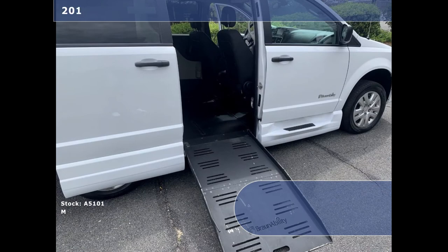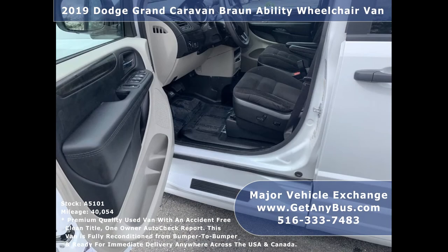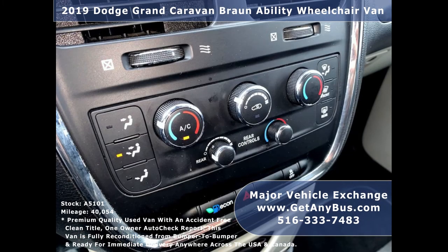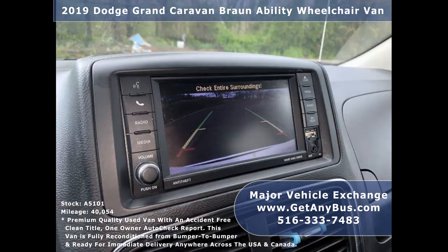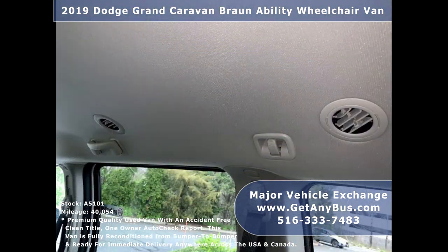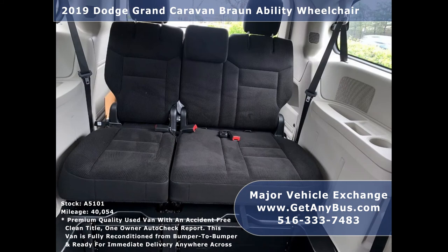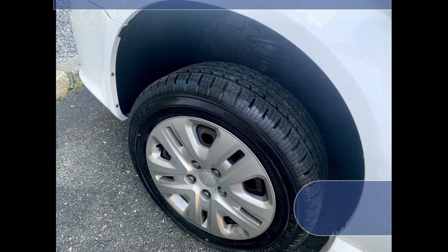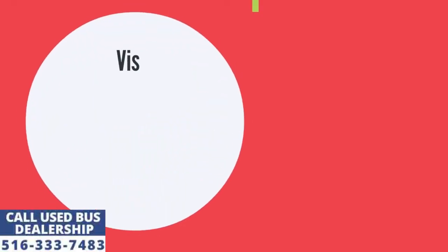This used car with wheelchair access for sale is fully loaded with features including: 2019 Dodge Grand Caravan BraunAbility manual wheelchair side ramp, power driver seat, power windows and door locks, power heated mirrors, 40,054 miles, high-capacity front and rear air conditioning, premium sound system with CD, backup camera and sensors, overhead lighting and dual climate control system, rear seats for two passengers with seat belts and headrests, black transit floor, and new tires and brakes all around.